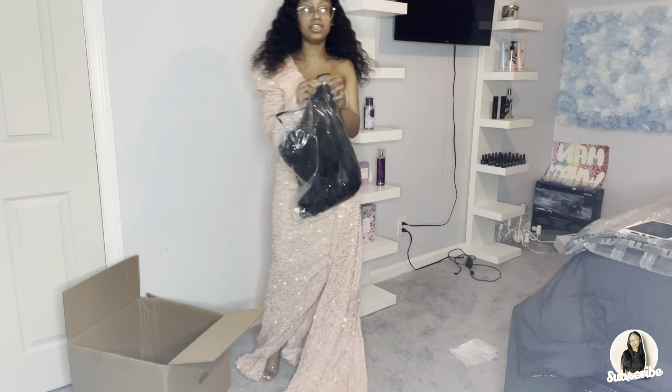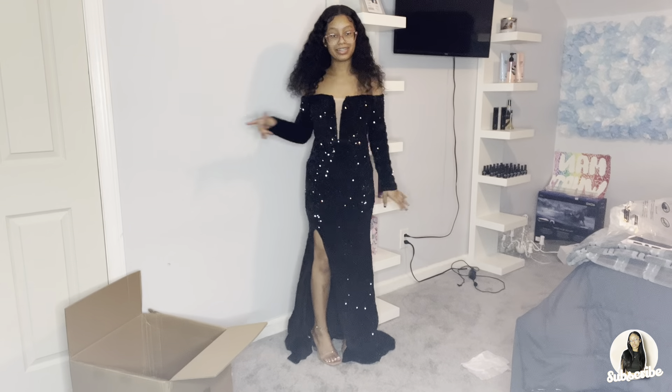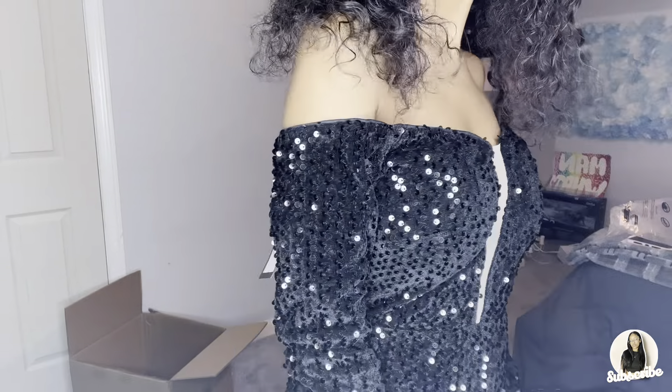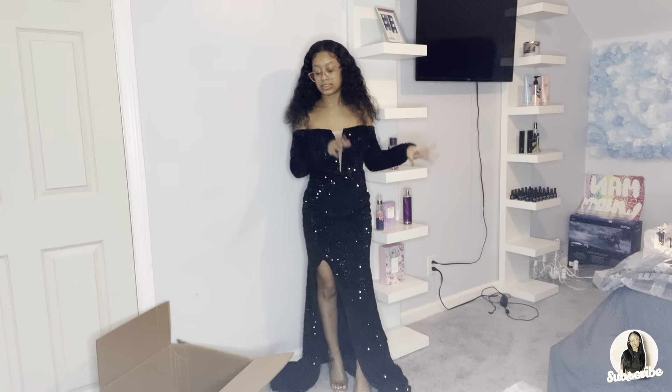The next dress is this black one. It's similar to the red one — off the shoulder, black, same sequin thing, and also a slit. This is the next dress — it's a black dress with a slit and diamond-like sequins. One thing is this lining is white, which might not match every skin tone — that's the only downside. But it's a really cool dress!